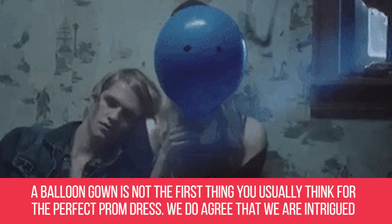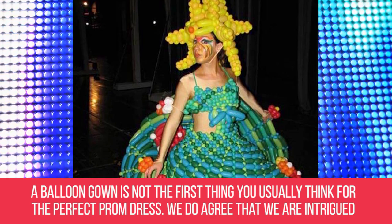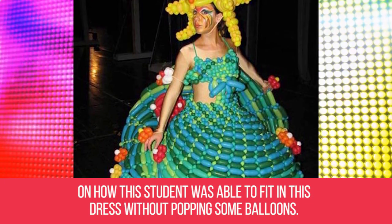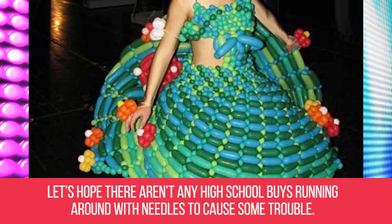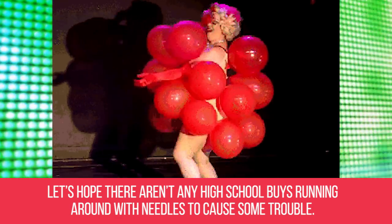Balloon gown. A balloon gown is not the first thing you usually think of for the perfect prom dress. We are intrigued by how this student was able to fit in this dress without popping some balloons. She might need a reminder that this is only prom and not a circus. Let's hope there aren't any high school boys running around with needles to cause some trouble.